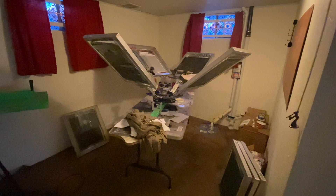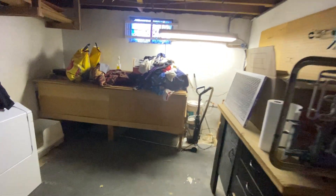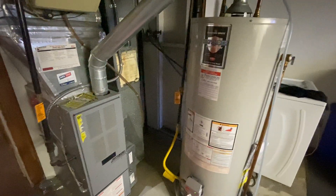We've got some storage under the stairs. The current tenants are artists and use this space as their art studio. Here we have a large storage closet — just lots of shelving and good storage space. We also have the unfinished laundry room with pegboard for tools, some countertop space, washer, dryer, furnace, and hot water heater.